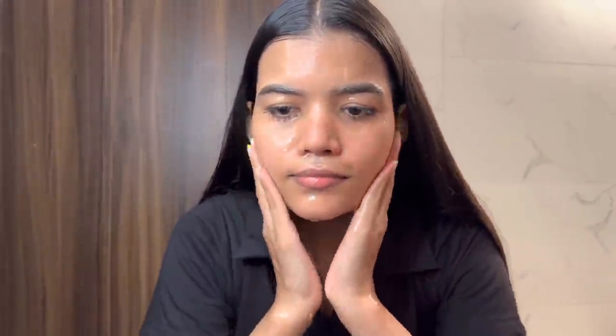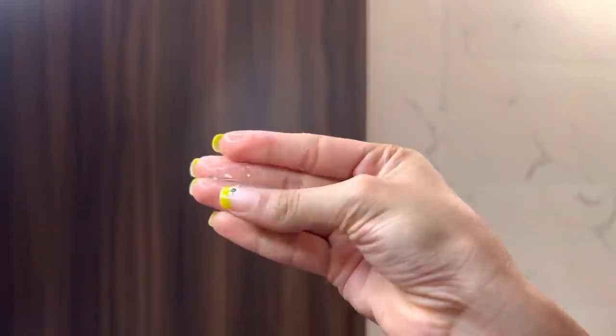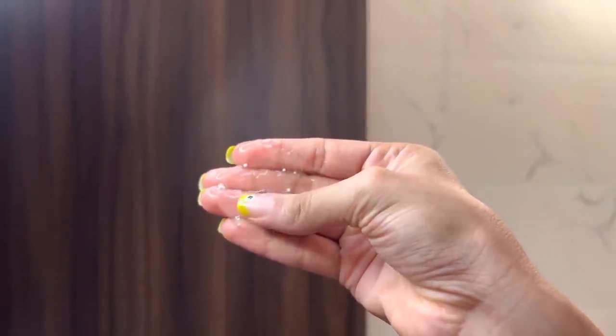If you have sensitive skin, this range is perfect for you. First of all, I'm applying the Dermago Cica Glow Daily Face Wash. It removes dirt and oil, reduces free radical damage, and makes the skin soft and glowing.